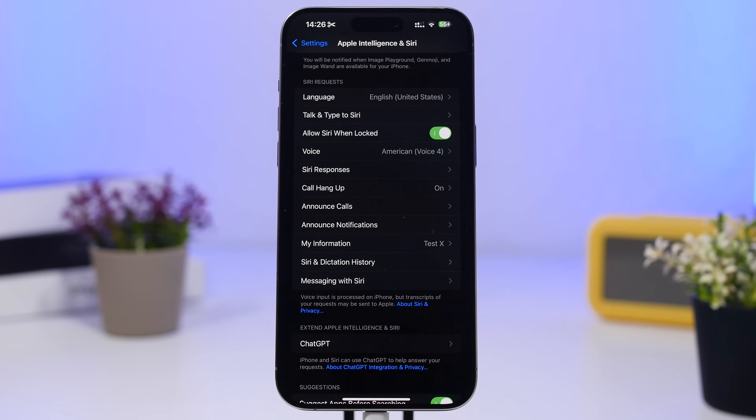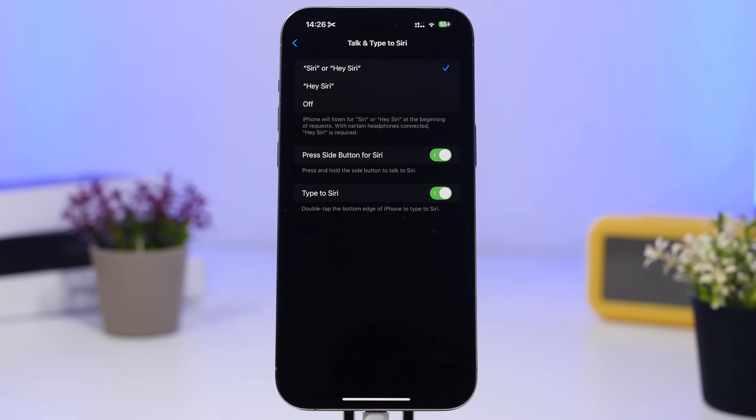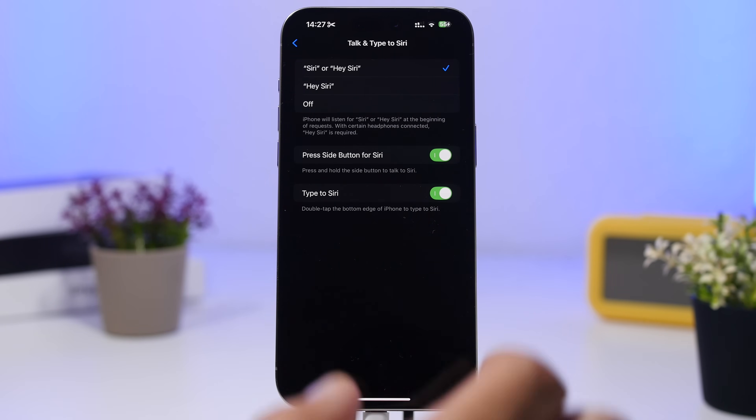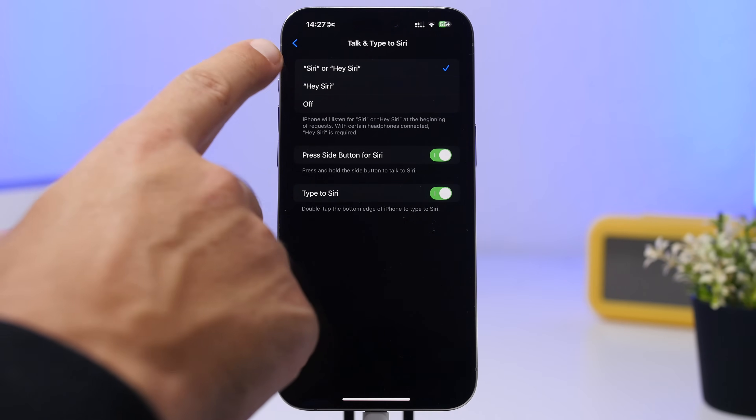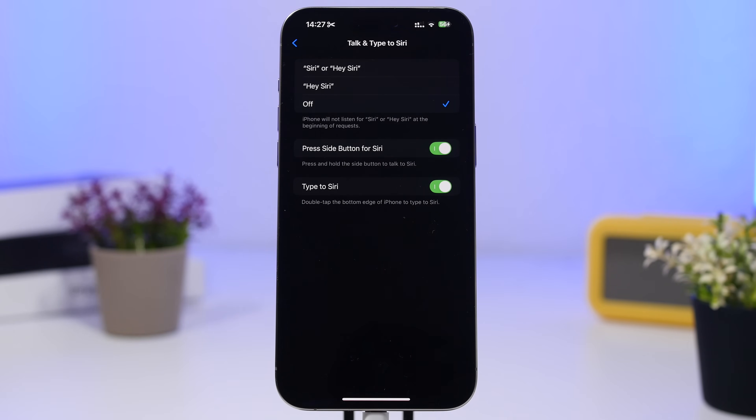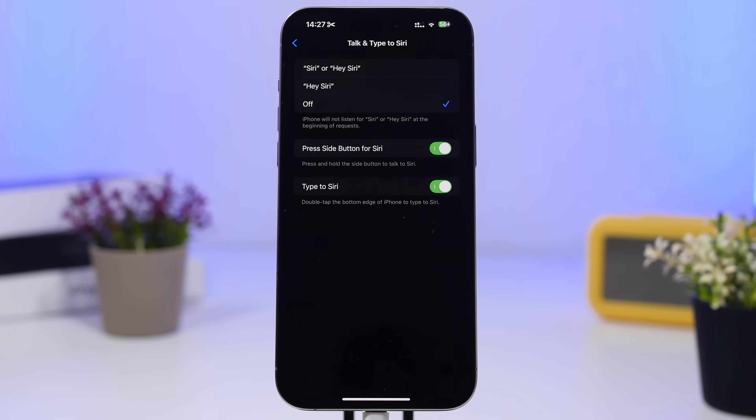Go to Settings, then Apple Intelligence and Siri, and go under 'Talk and Type to Siri.' With iOS 18.1 you can type to Siri or invoke it with the side button, but there's also the 'Hey' wake word option. If you don't actually use that way of invoking Siri, make sure to turn it off — it works in the background and requires CPU power and battery to stay ready to bring up Siri.